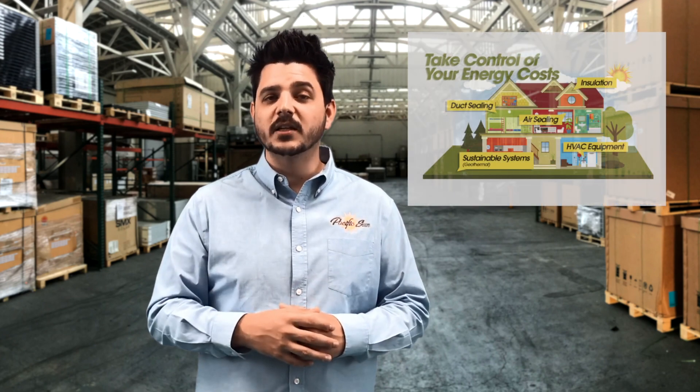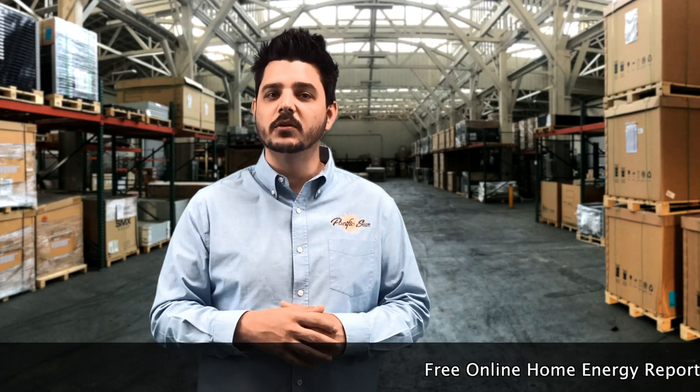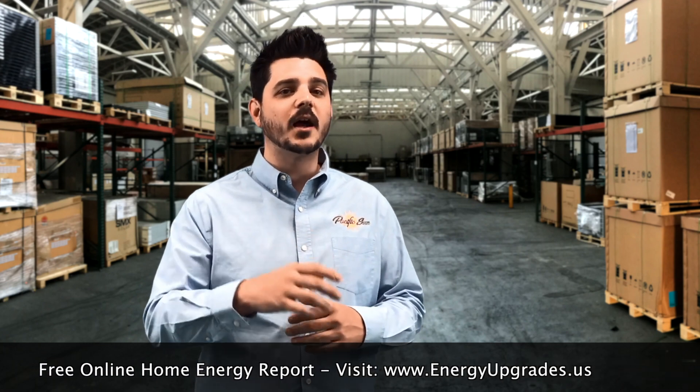Number six: schedule a home energy audit. A certified home energy professional like Pacific Sun can help you fully understand your home's energy use. A comprehensive energy audit, also called a home energy assessment, helps determine how much energy your home uses and loses, and identifies fixes for the problem areas. As part of our energy audit, we examine each room and use special techniques like a blower door test to find opportunities for saving up to 30% on your energy bills.